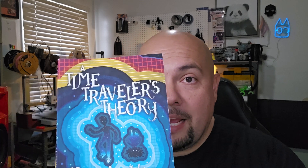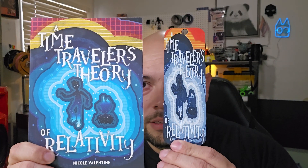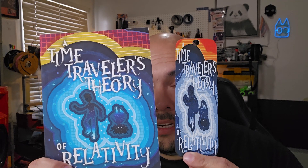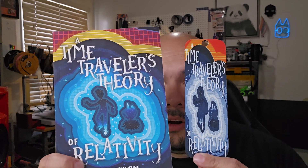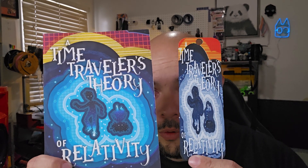The next book I read was A Time Traveler's Theory, and here's that. I really love this cover — it's awesome. I love how the bookmark came out. The color match really did well. I don't have all the colors I needed to really match this up, but it came out well.